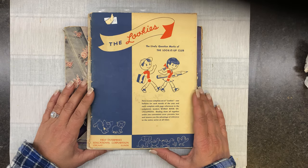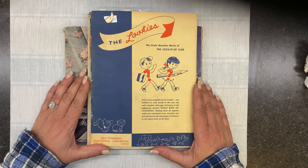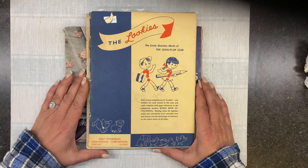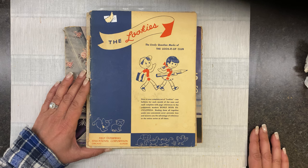Hello friends and welcome back to To Restore You. It is Angela with another episode of Thrifty Thursday. For those of you returning, welcome back. And for those new to the channel, welcome. Thank you for joining us.